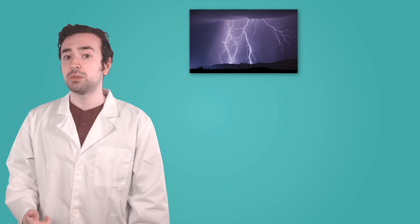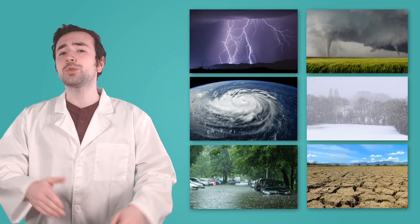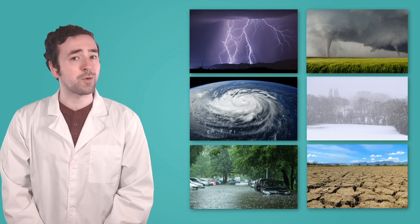The three types of extreme weather we explored today — thunderstorms, tornadoes, and hurricanes — are powerful forces of nature. But they're not the only ones. There are many other kinds of extreme weather too, like blizzards, floods, droughts, and heat waves. Each one affects the world in different ways, and scientists study all of them to help us stay safe and understand how our planet works.